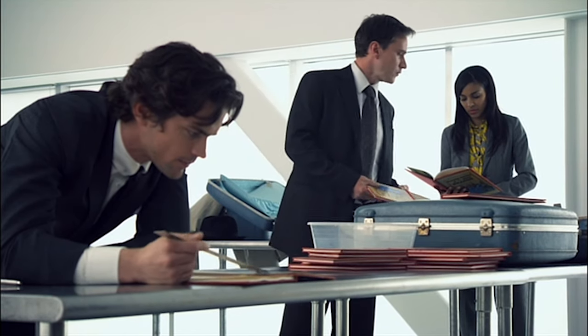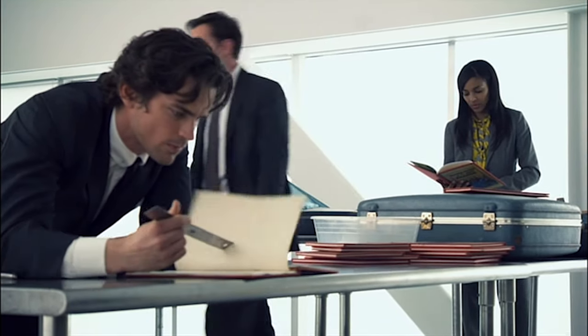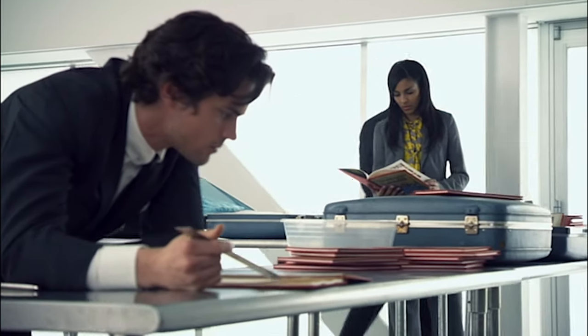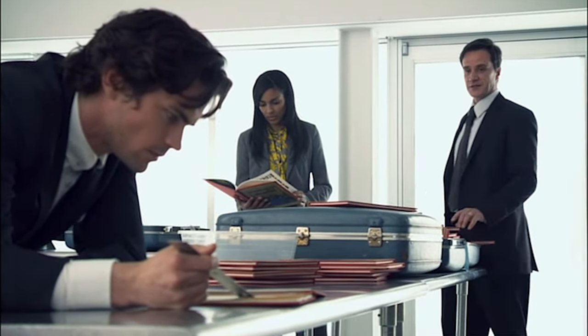Got a dead book dealer, a killer lawyer, and a bunch of worthless books. As a reformed professional counterfeiter, what is the Dutchman's interest in these?